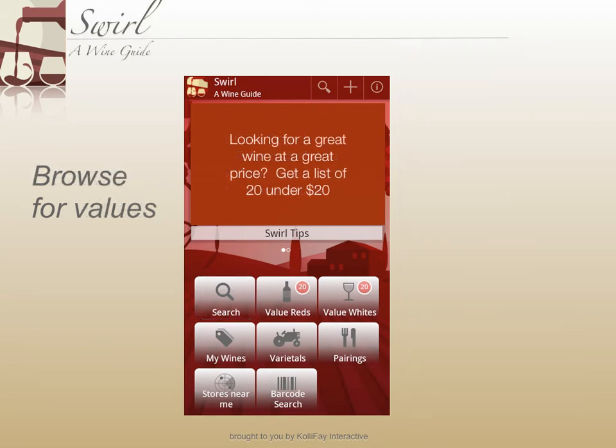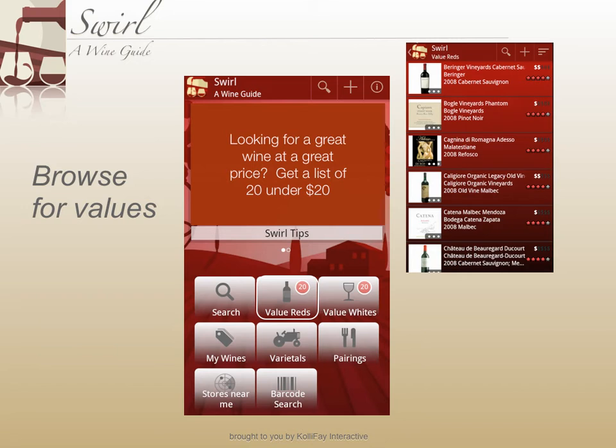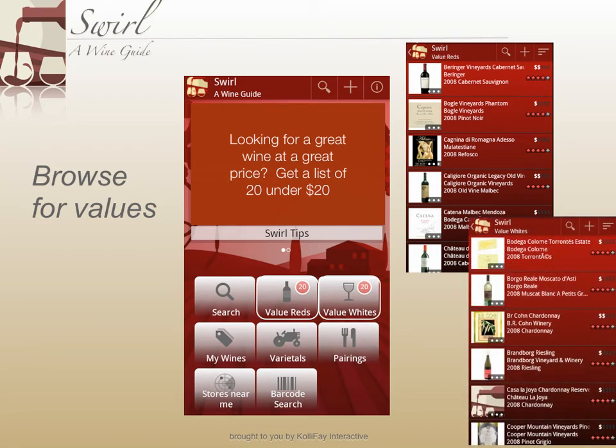Looking for a great wine at a great price? With the press of a button, you can get a list of 20 red or white wines that can usually be found for less than $20.